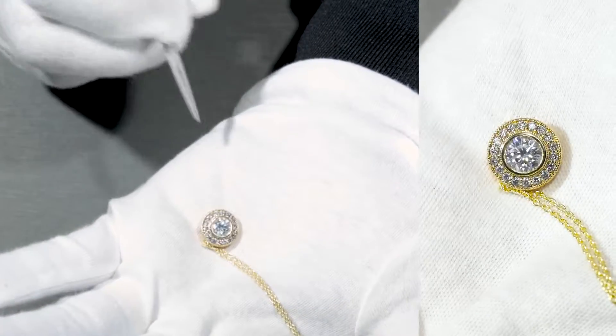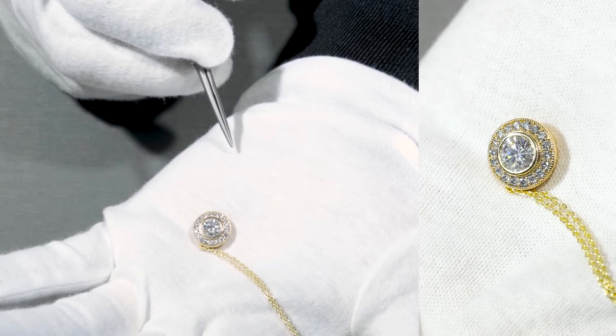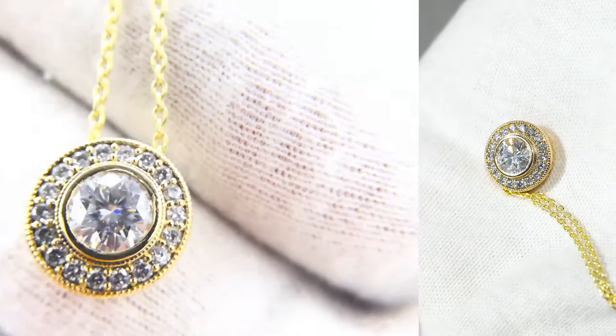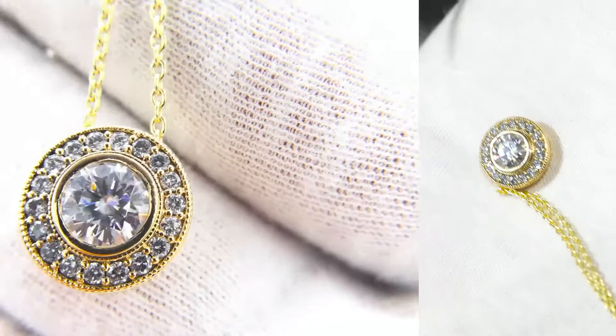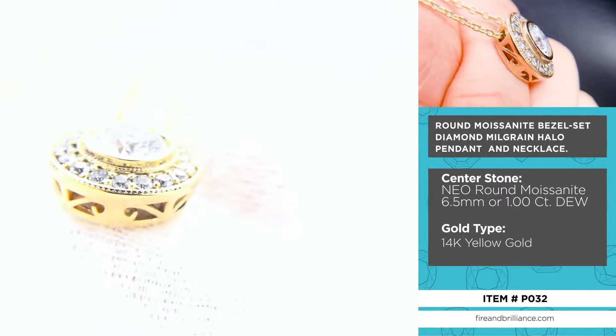Here is a beautiful pendant that you can find on fireandbrilliance.com. All you have to do is type in BT03. This is a really nice design because the center stone here is a moissanite.